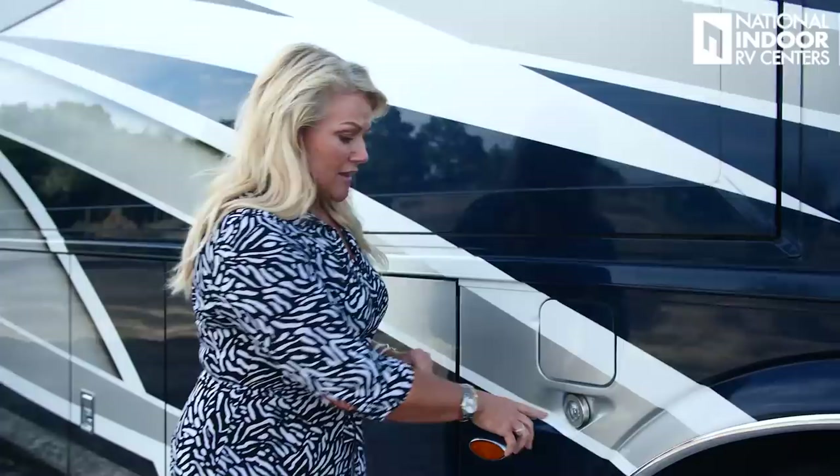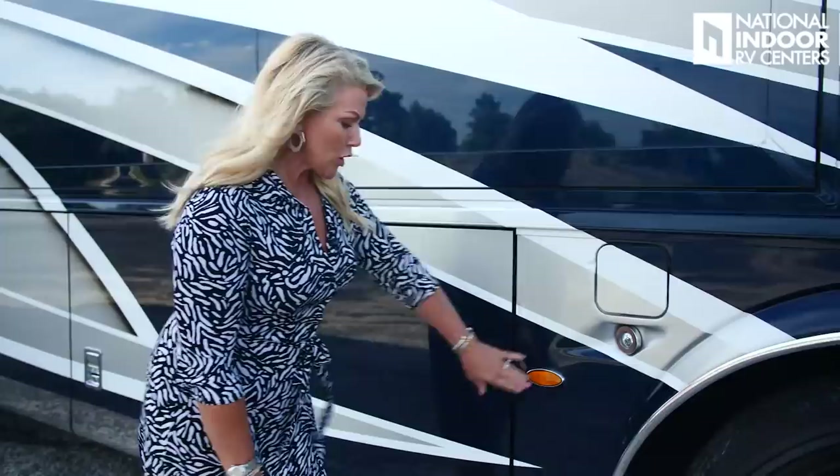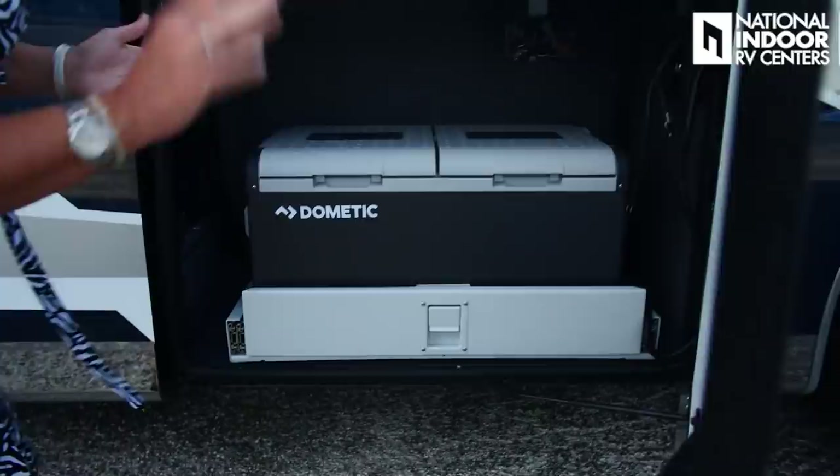Here we have our 150-gallon diesel fuel tank, and it is dual fill — you can fill it from the passenger side or the driver side of the coach. Then our first docking light. These are super important, especially if you're coming to a campground at night and you want to watch out for rocks, picnic tables, and curbs. Then we have a marker light before we get to our first storage bay.